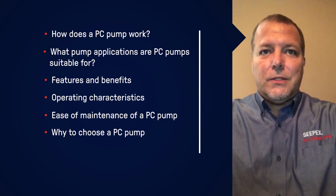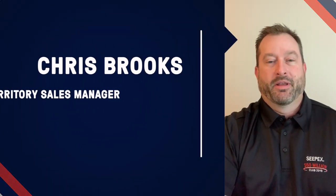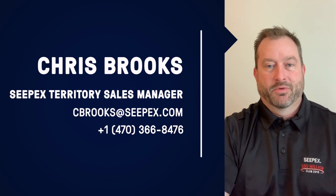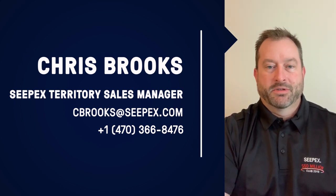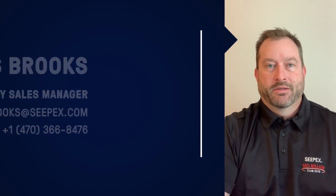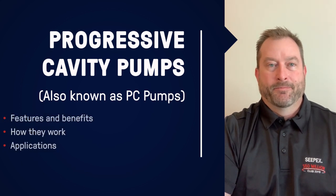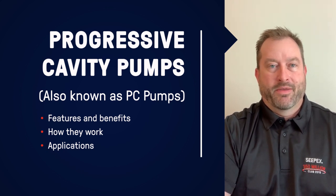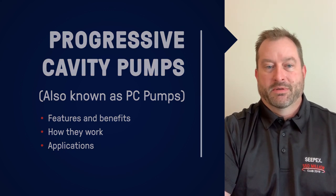Now I'll pass this on to Chris Brooks. Hello, my name is Chris Brooks. I'm a territory sales manager for CPEX. I cover Georgia, Florida, Tennessee, North and South Carolina for the company. I've been associated with CPEX for about 19 years, primarily in a sales role, and I've got about 30 years experience in the pump industry overall. Today we're going to talk about progressive cavity pumps, or commonly referred to as PC pumps — their features, benefits, how they work, applications in water and wastewater, and individual components.